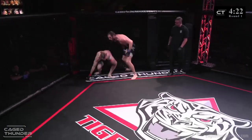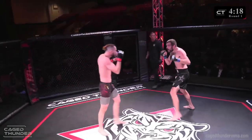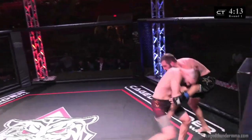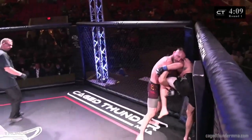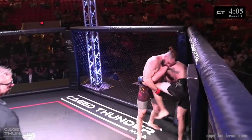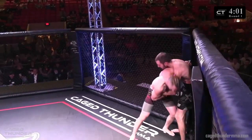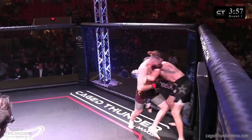It looked like Hunter was just waiting to get taken down because he knew he wanted to get up quick. Great takedown Logan Thompson. A big hook landed by Hunter as he goes for the single leg. No doubt that Hunter wants this fight on the ground. Foot stomps — we haven't seen those in the clinch all night.